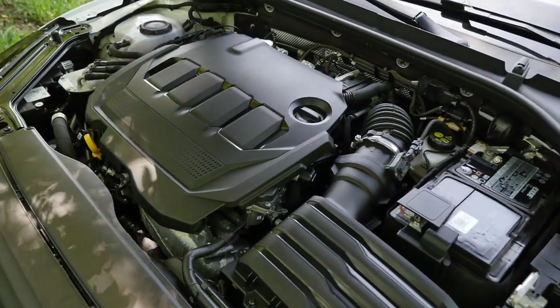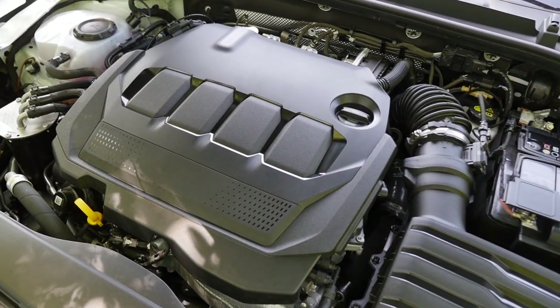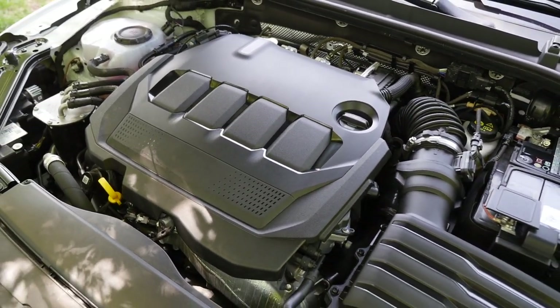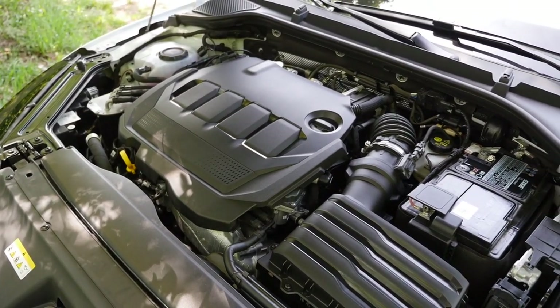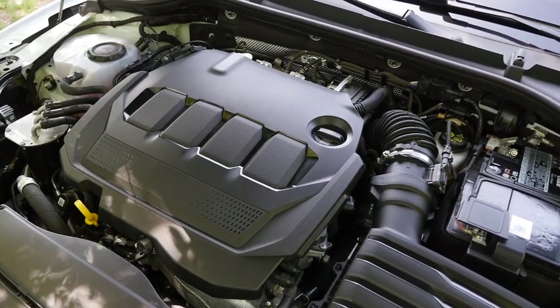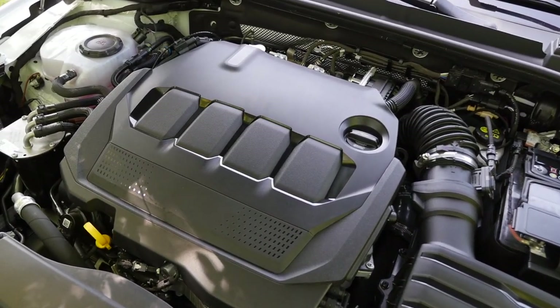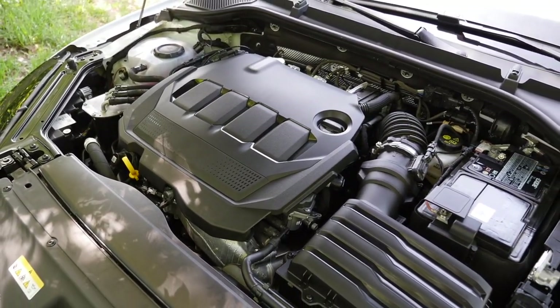On the petrol side: a 3-cylinder 1.0-liter with 110 horsepower, and a 4-cylinder 1.5-liter with 150 horsepower — the latter available with a DSG dual-clutch transmission and mild hybrid. On the diesel side, the 2.0 TDI comes in either 115 horsepower, 150 horsepower — the one we're driving today — or 200 horsepower.